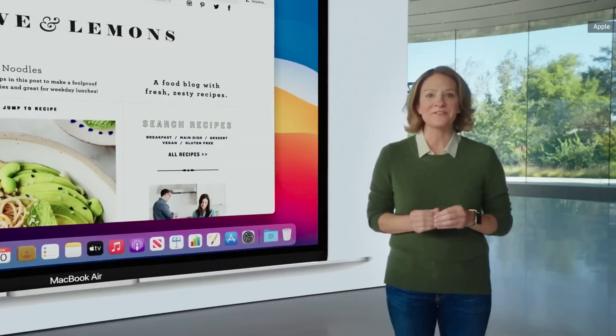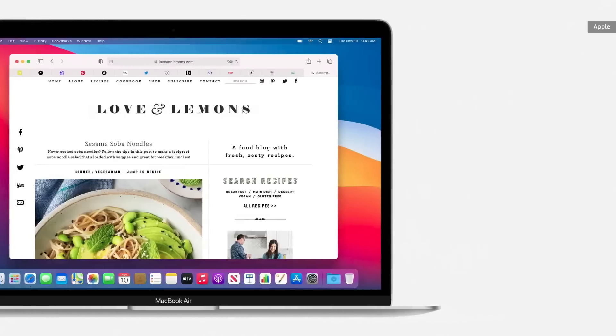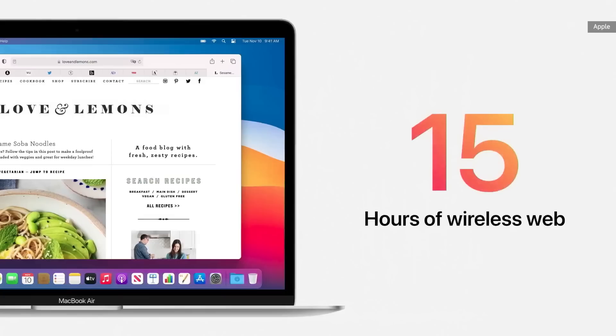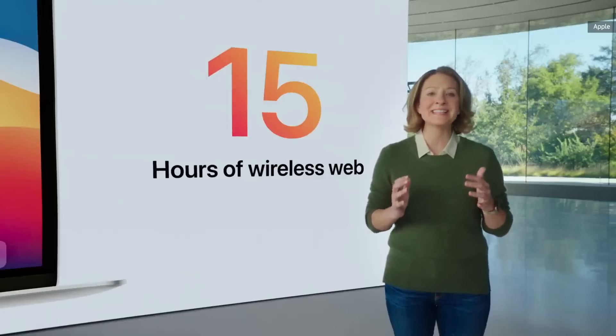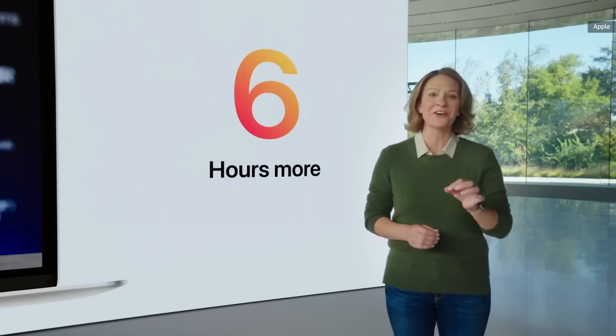That same incredible efficiency also delivers extraordinary battery life — up to 15 hours of wireless web browsing and up to an amazing 18 hours of video playback. That's six hours longer than before.